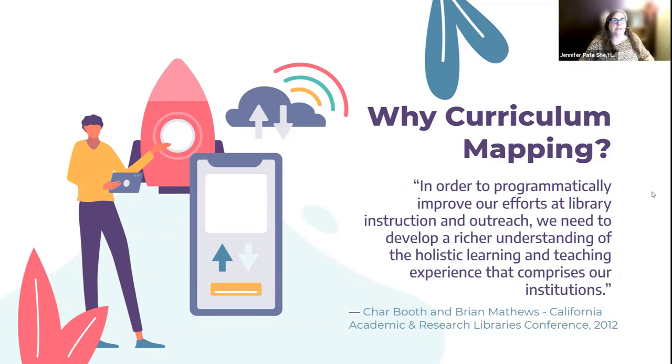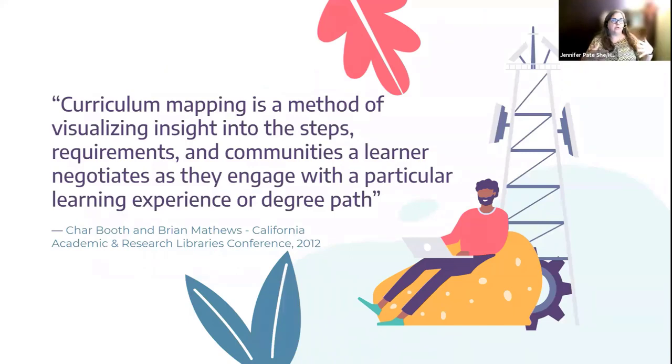Recently UNA has added quite a few minors, a couple of majors, and more graduate programming including our first doctoral programs. So we decided it was time to update our curriculum maps at the library. When we were talking about updating them, it stood out to me that curriculum mapping is a way to see how the learner is negotiating their degree path — what curriculum materials students are engaging with, the cost of those materials, and how many books are required for certain courses or majors. That's what sparked the idea for this project.